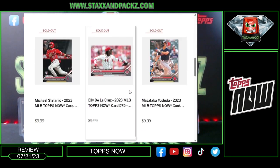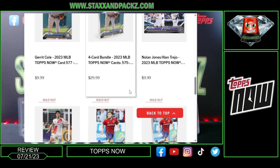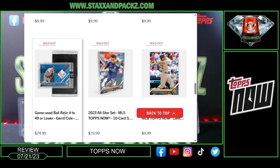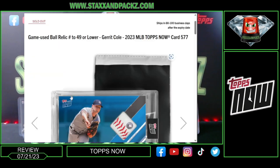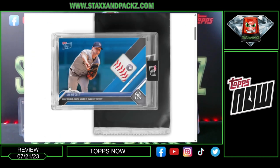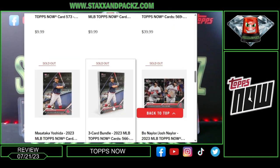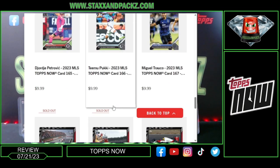They also put up autographs and relic packs, and those sell out super fast, so you have to be subscribed to their email and be quick when they go up. For example, there was a Garrett Cole card with a piece of game-used baseball relic. The relics take 16 to 20 weeks to ship, same with autographs, so shipping is not fast on those items.